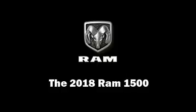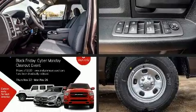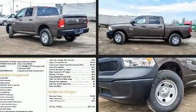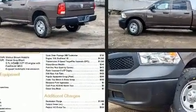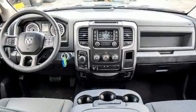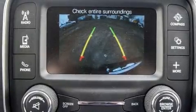Treat yourself to a test drive in the 2018 Ram 1500. This four-door, six-passenger truck is waiting for you to take home. It features four-wheel drive capabilities, a durable automatic transmission, and a three-liter six-cylinder engine.